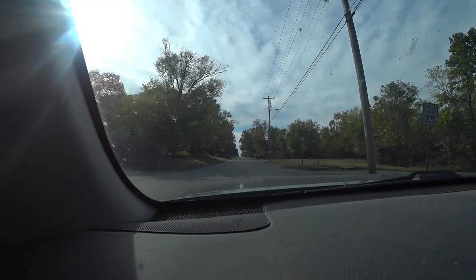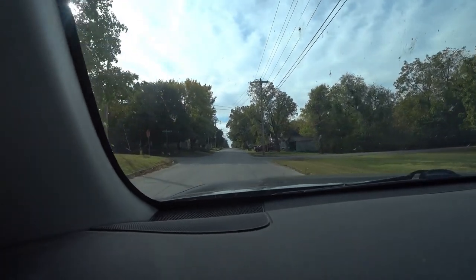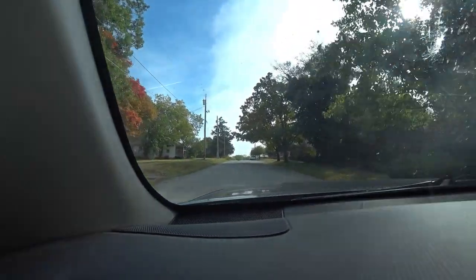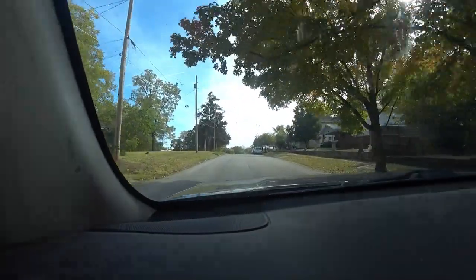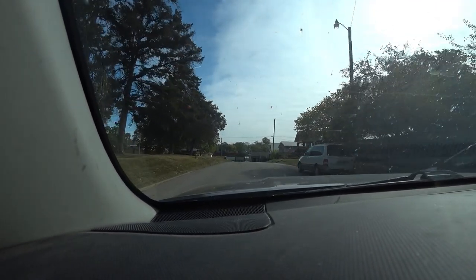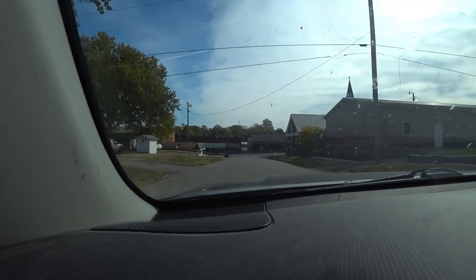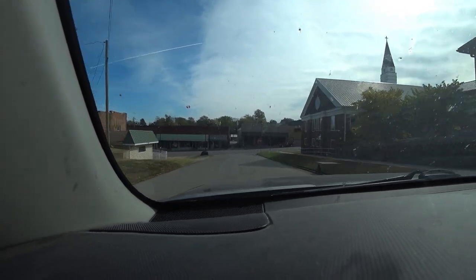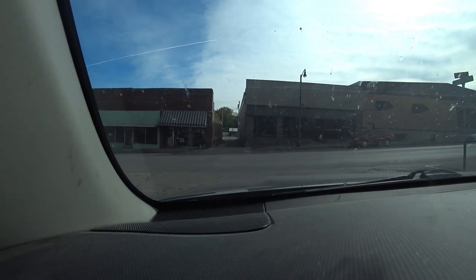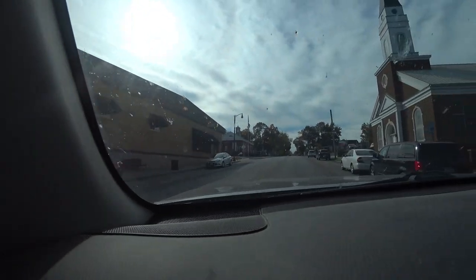I want to go that way, but it's a one way this way so I can't — oh well, no big deal. I'm going to go up this way. Not much happening downtown here though — looks like all the businesses are out here on the highway.